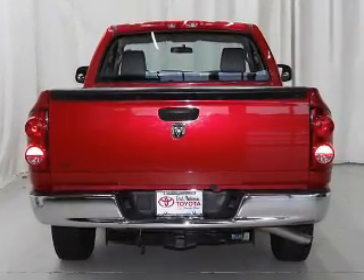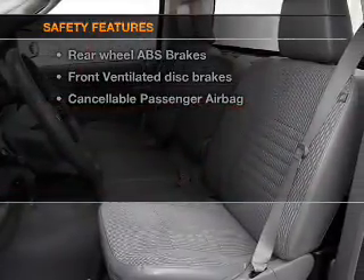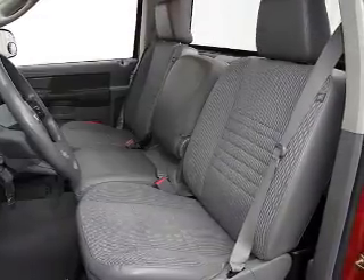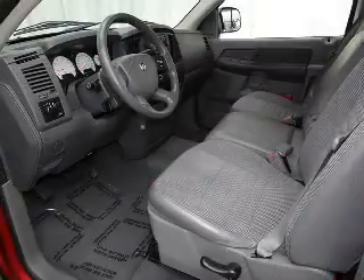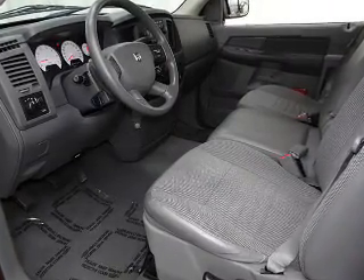Power steering, an adjustable tilt steering wheel, air conditioning, and for your peace of mind, the following safety equipment is included: front ventilated disc brakes, passenger airbag, independent suspension. Call today to schedule a test drive.